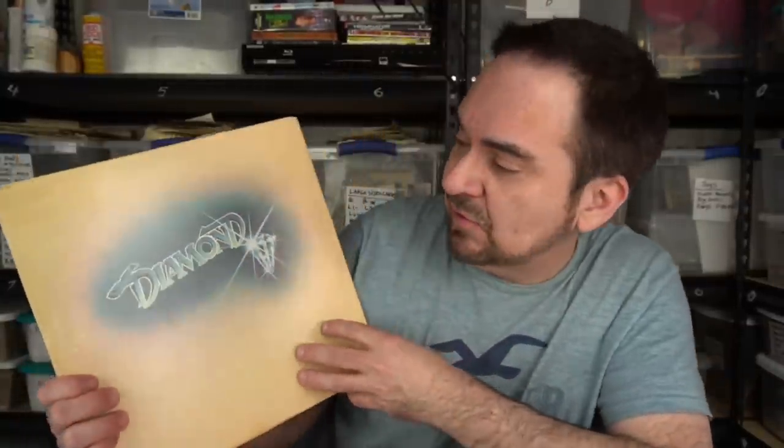This is from somebody who buys out estates. This is an entire estate I got to go through — an entire room of just vinyl, just a huge amount of vinyl. Without further ado, let's dig through some of these.